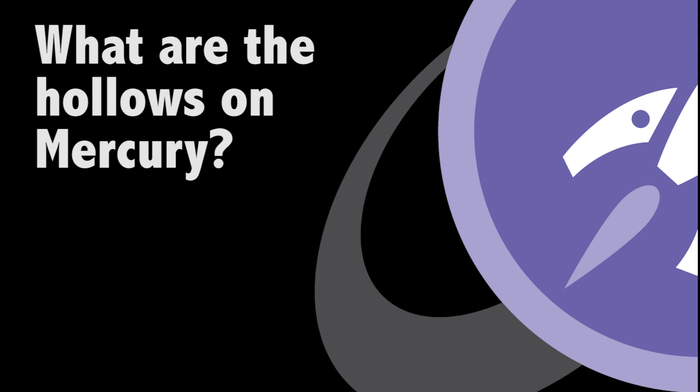The Messenger mission has been orbiting and mapping Mercury, and they discovered these new kinds of features that nobody had ever seen before that they're calling hollows. They're like these pits in the ground, but they're not impact craters.